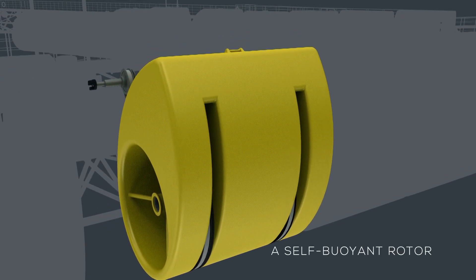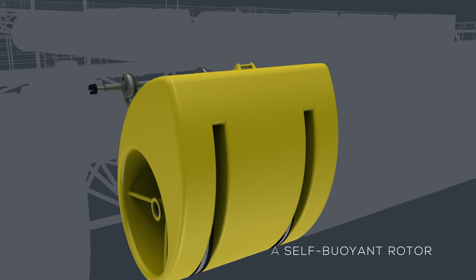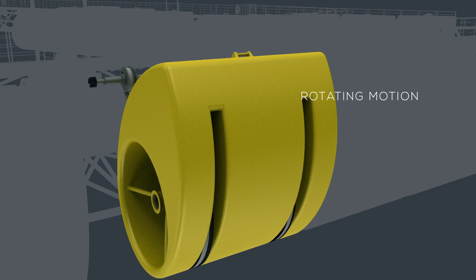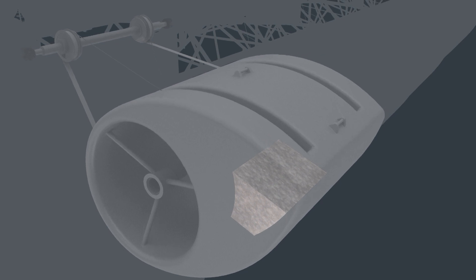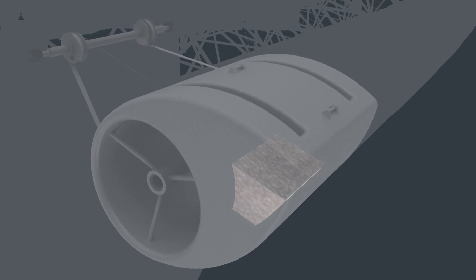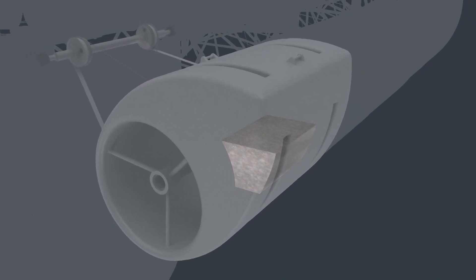Key to the technology is the design of a self-buoyant rotor, which transforms wave energy into rotating motion. The movement is controlled solely by the balance from ballast, which is more than half of the total weight of the rotor.